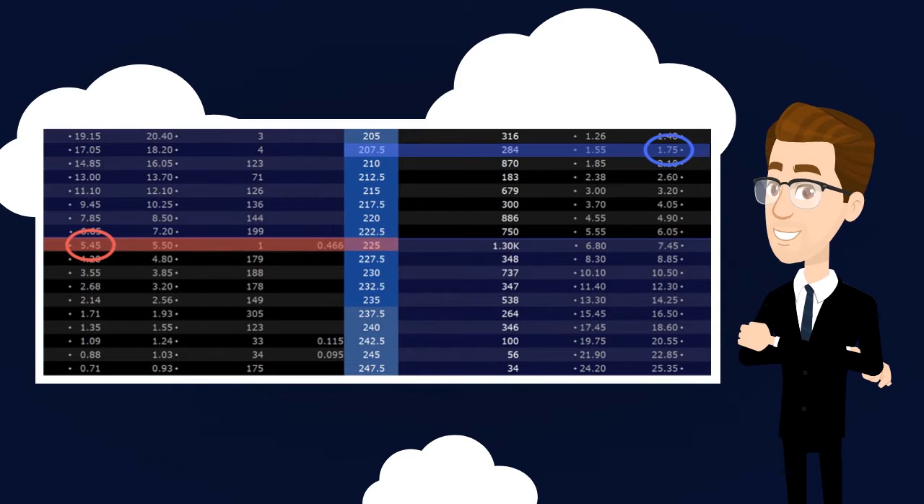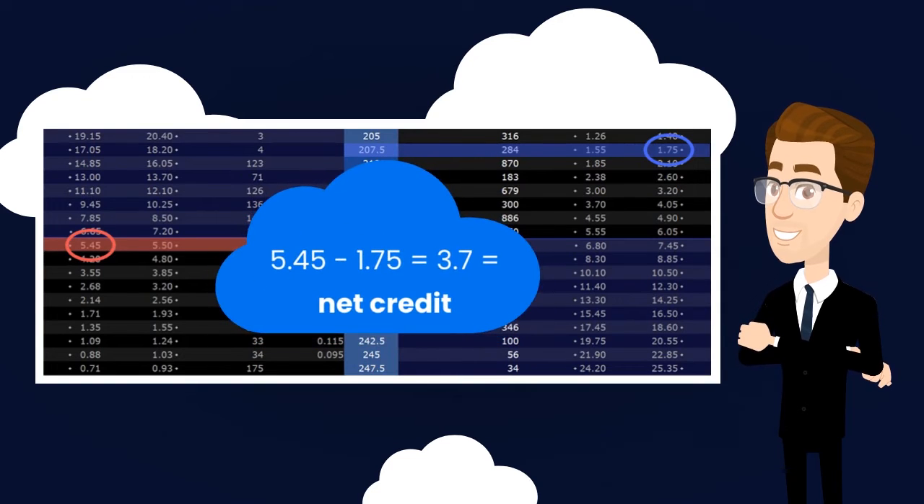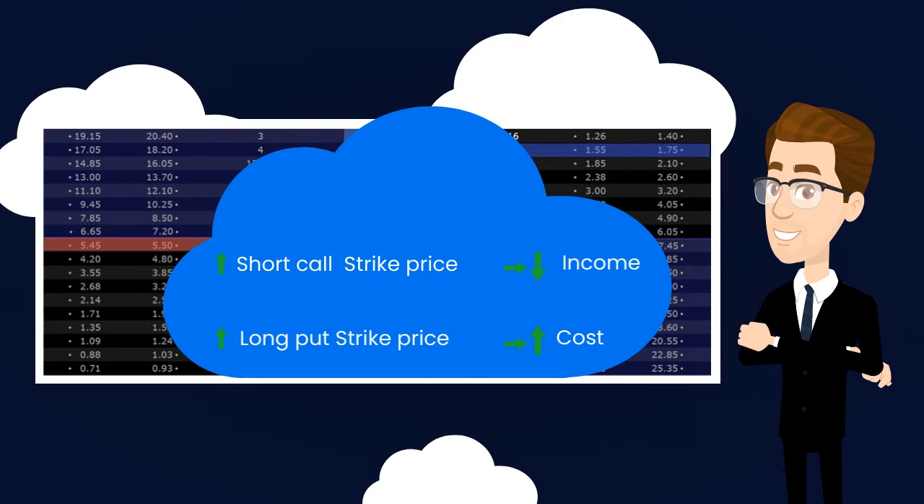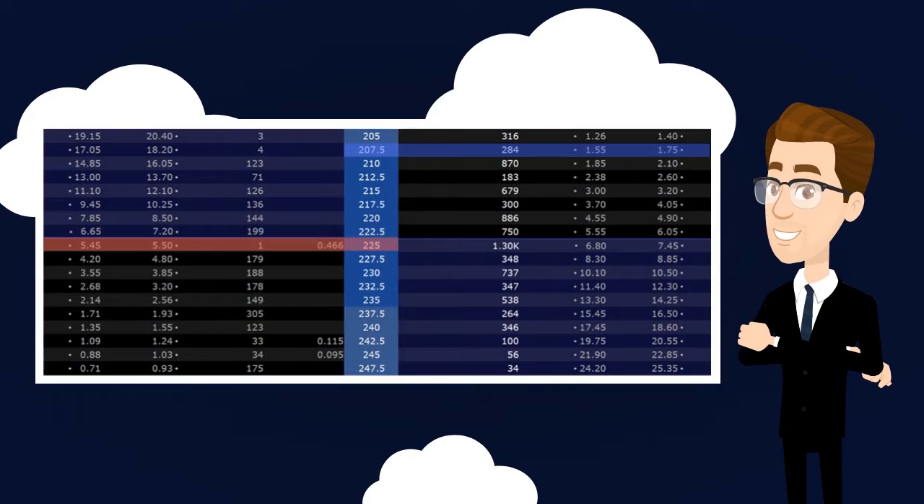Depending on the moneyness of the contracts chosen, the trader may have a net debit or net credit. The higher the short call strike price, the less income for the trader. On the other hand, the higher the long put strike price, the higher the protection cost.